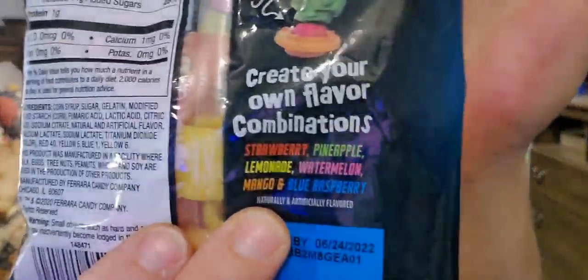You also get lemonade, watermelon, mango, and blue raspberry in here. A dollar — they'll be so excited. I haven't even told them about this yet.